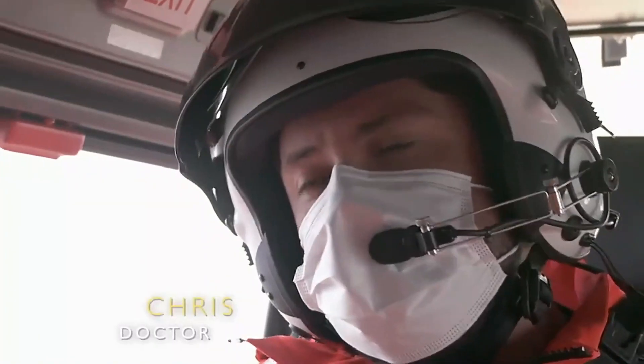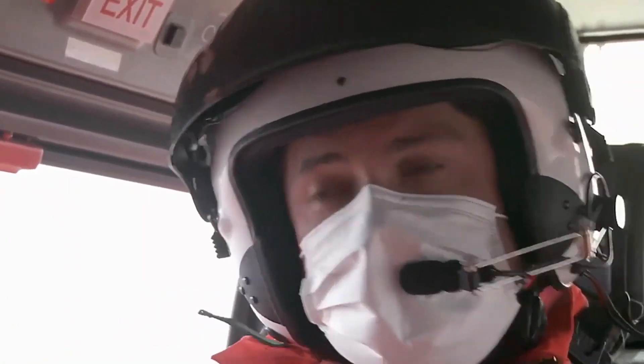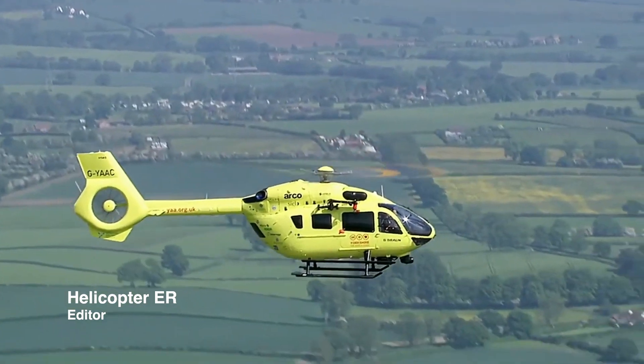We're heading to an incident near the Kanagool area. There's quite a few motocross tracks around this area. There's a report of a 16-year-old with a leg injury, and the concern is that he may have fractured his femur.